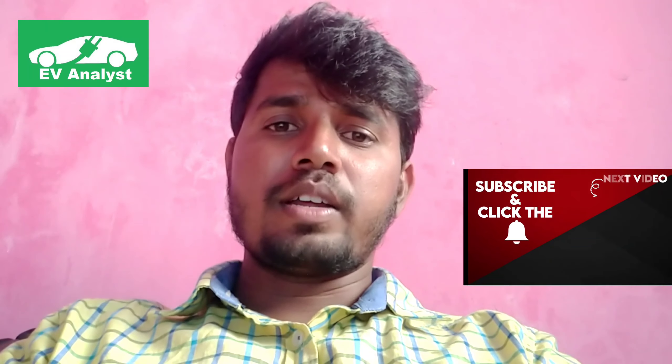Hi friends, this is Goopy. Welcome to my YouTube channel EV Analyzed - Electric Vehicle Analyzed. In this channel we will be posting the latest updates about electric vehicles. If you like this channel, please subscribe to get continuous updates.